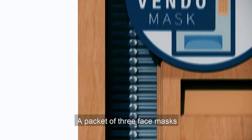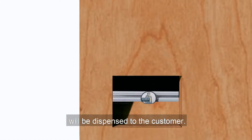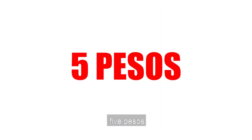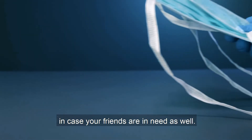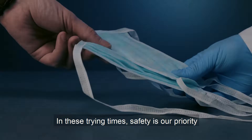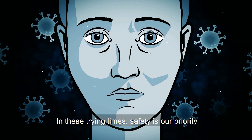A packet of three face masks will be dispensed to the customer. This would cost five pesos, in case your friends are in need as well. In these trying times, safety is our priority.